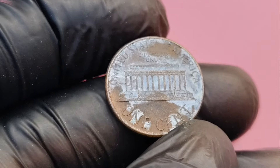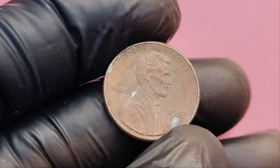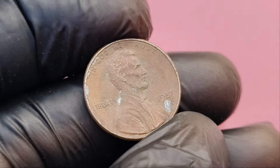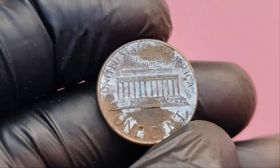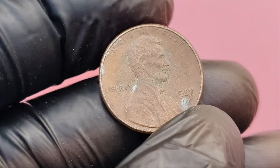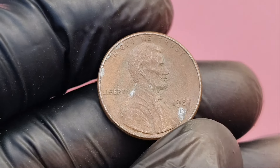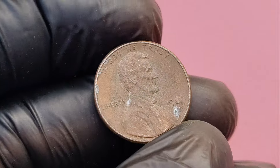But how can a coin be rare when billions were produced? The answer lies in errors. Mint errors are rare mistakes made during the minting process, which can make a coin highly desirable to collectors. In some cases, these errors can make a penny worth thousands or even millions of dollars. Some of the most valuable 1987 D Lincoln pennies exhibit errors such as double dies, off-center strikes, or even coins struck on the wrong planchet. These mint errors can turn a common penny into a collector's dream.